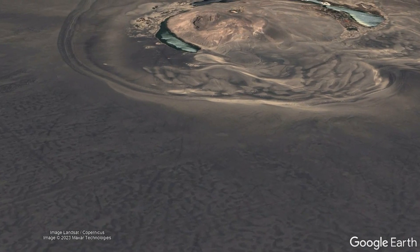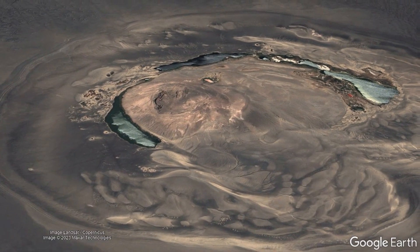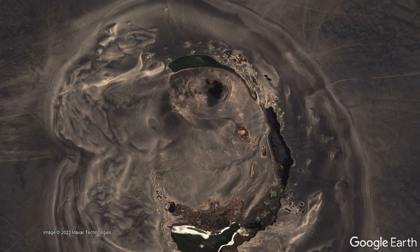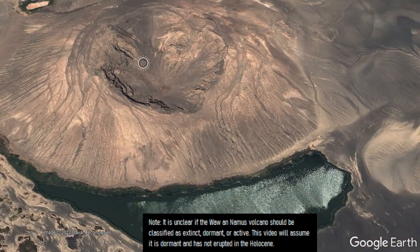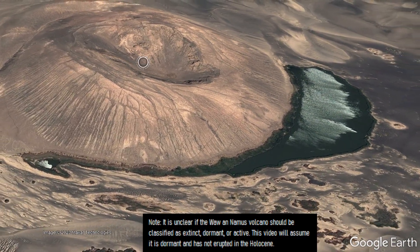Because of this uncertainty, it is difficult to classify this volcano as extinct, dormant, or active. It could be any of the three categories, as more studies are needed on this complex. However, for the sake of this video, we will assume it is dormant, meaning it has not erupted during the Holocene period but could theoretically erupt again at some point in the future.